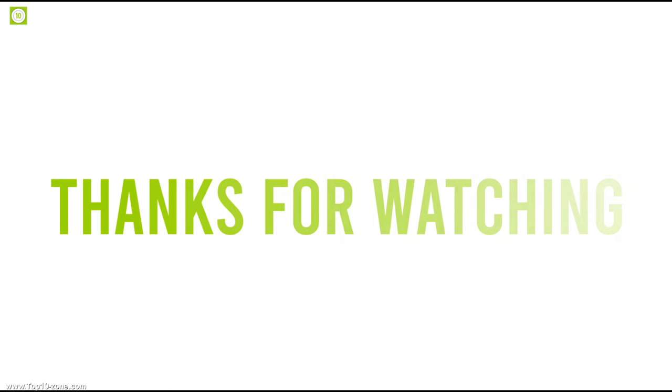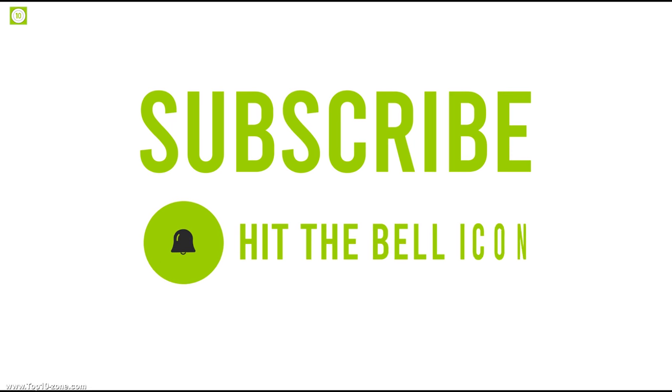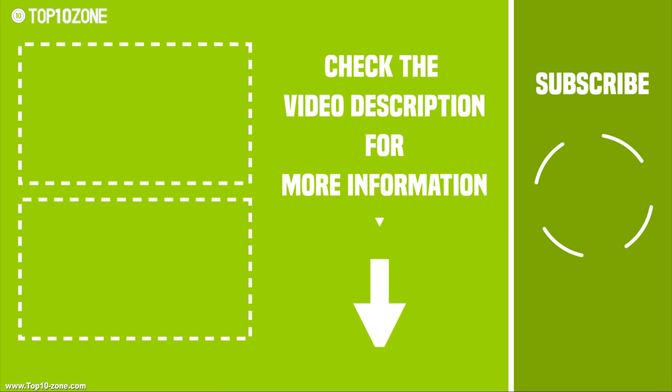That's it for our top 10 camping cooking gadgets. Like, share, and comment your thoughts below in the comment section, and hit the subscribe button to see more videos like this on your feed.